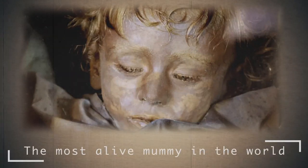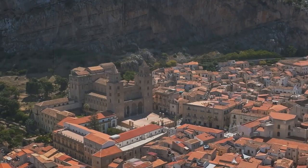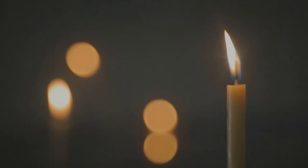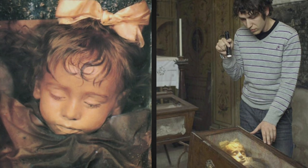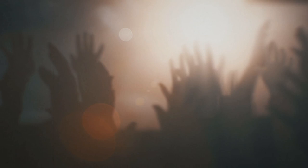The Most Alive Mummy in the World. This story began a little over 100 years ago. It happened in Italian Palermo in 1918. Rosalia Lombardo was born and, not having lived one week before her second birthday, the girl died of pneumonia. It is clear that the girl simply did not have time to become popular — everything happened after death.